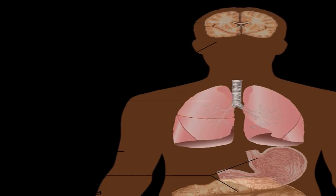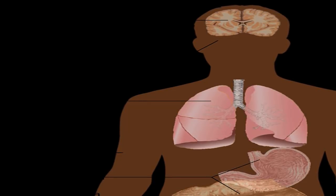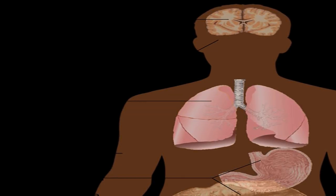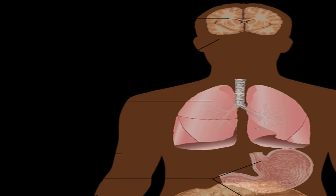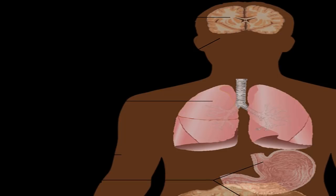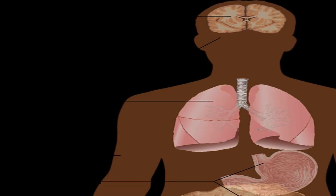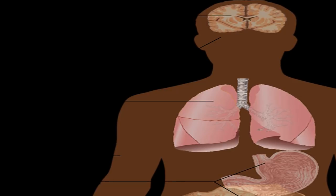The low-risk strains may result in genital warts in some people, while in men the high-risk strains could lead to cancers of the anus, throat, and penis. Most men infected with HPV won't have any symptoms at all. For those who do, symptoms include genital warts — flat and flesh-colored or clusters of tiny bumps described as having a cauliflower appearance — and warts in the mouth or throat, spread through oral sex with an infected partner.